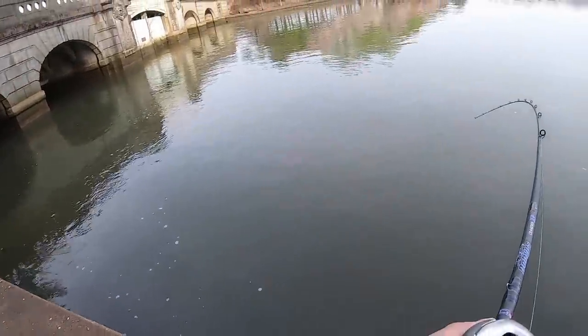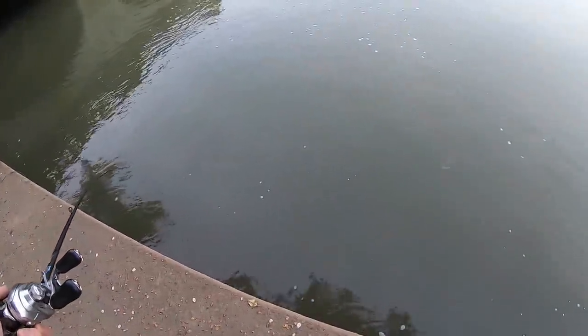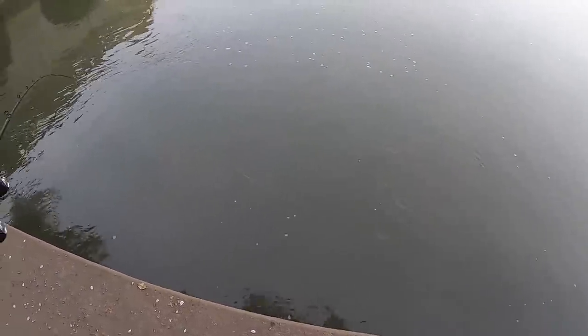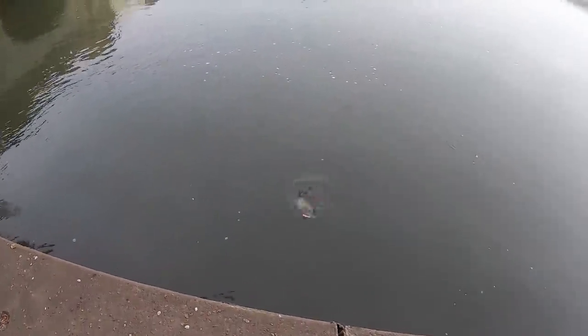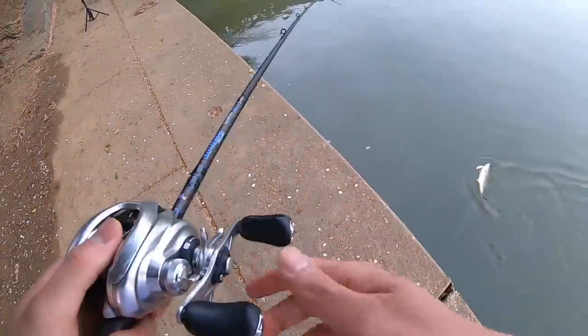I got one! There's another one - he smacked the jerkbait. It's a largey this time. Maybe we'll get the trifecta and get a striper. This guy swiped at it too - you ain't going nowhere buddy. He might go somewhere, but we'll see.